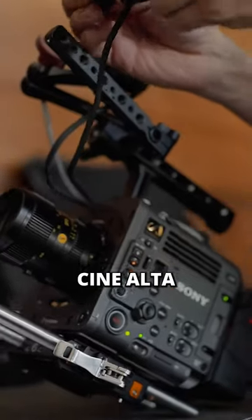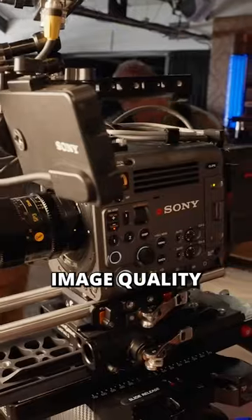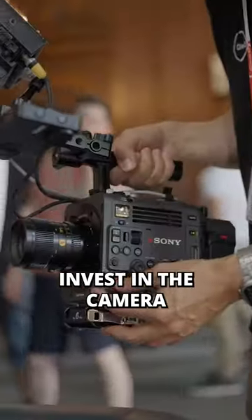The next camera in the CineAlta lineup — the Burano. This has superb image quality and we want this to be a reliable technical partner for anybody who invests in the camera.